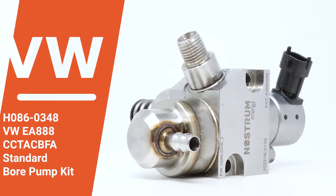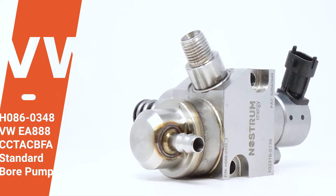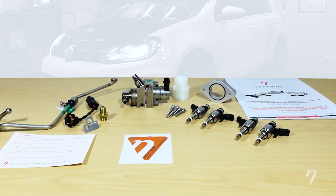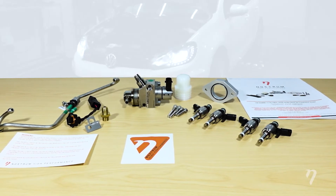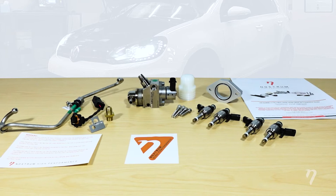With the purchase of our Nostrom Stage 1 EA 888 kit, you're going to get a standard bore fuel pump and brand new OEM upgraded high flow fuel injectors, high pressure tube, all the installation hardware, and a step-by-step installation guide.